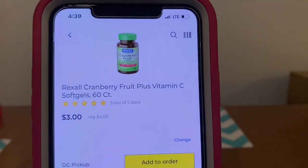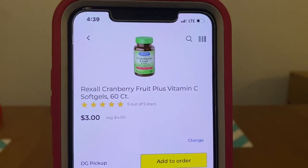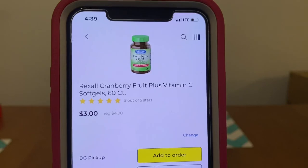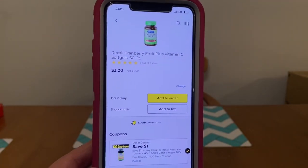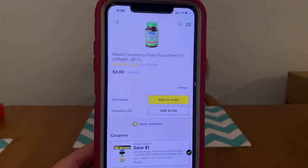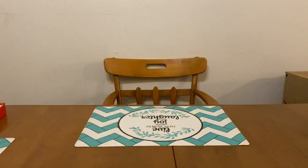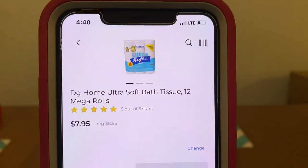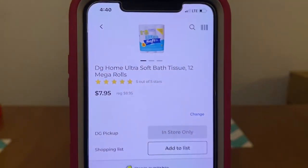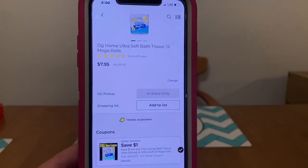We've got the Rexall Cranberry Fruit Plus Vitamin C Soft Gels, 60-count. These are $4.00 a bottle, and we've got a $1.00 digital attaching, leaving you paying $3.00 out of pocket. This is the DG Home Ultra Soft Bath Tissue 12 Mega Rolls at $8.95. We've got a $1.00 digital, leaving you paying $7.95 out of pocket.